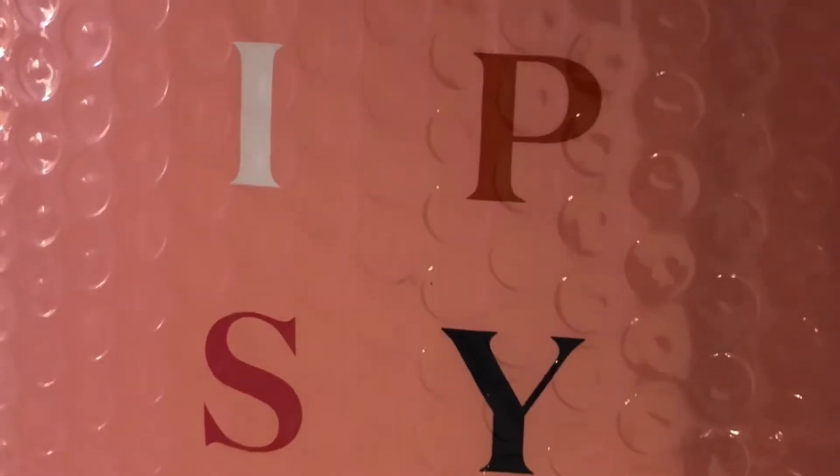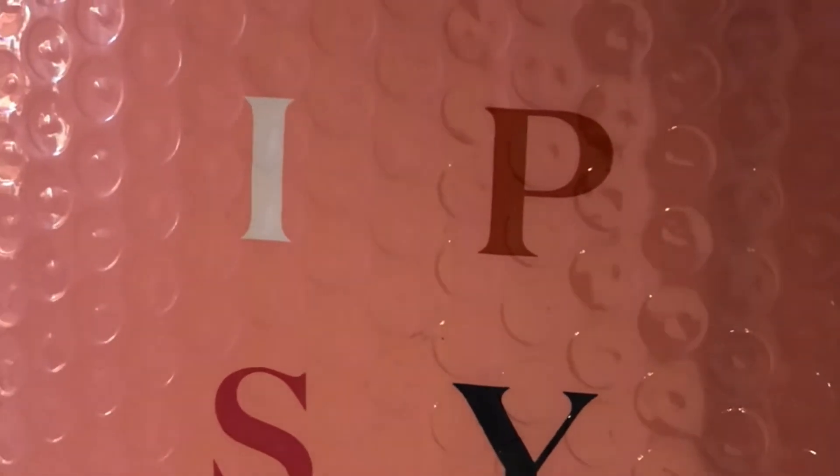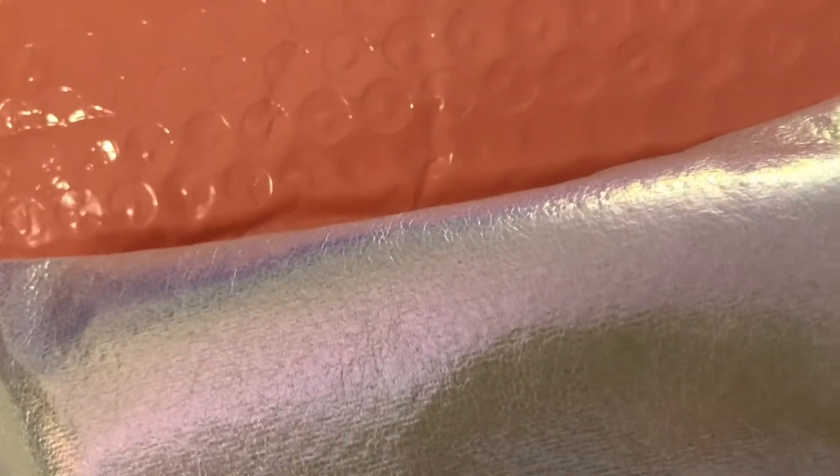Hey guys, looks like my small Ipsy bag is here with deluxe samples, and this is something I don't order often, so if you want to see what I've received, keep on watching. I'll go ahead and link all of the information below for the small Ipsy bag for those who are not familiar with it.